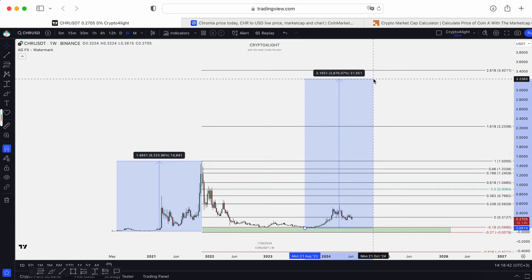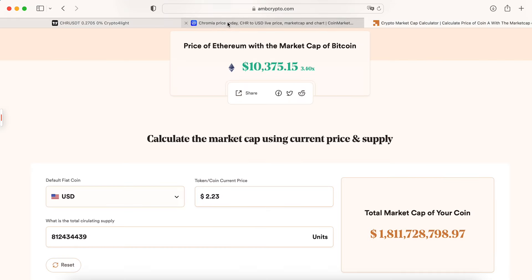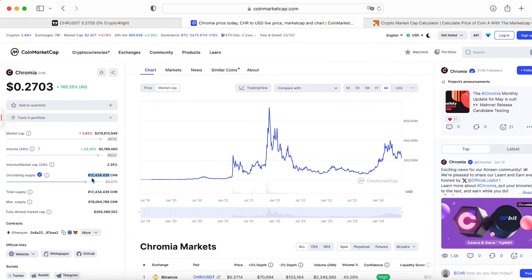To hit $3.42, we have to reach like 4,000% gains. I use the circulating supply from CoinMarketCap — 83% unlocked. We currently sit at almost 220 million market cap. The highest market cap point was like 731 million, less than one billion. To hit $2.23 at the 1.61 FIB level, we would need to reach about 1.8 billion market cap — twice bigger than the all-time high market cap.